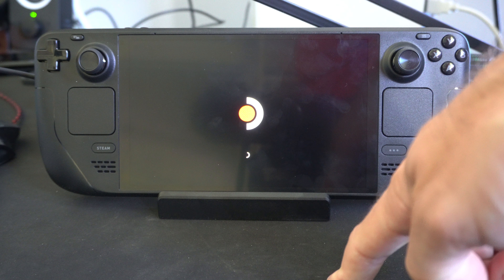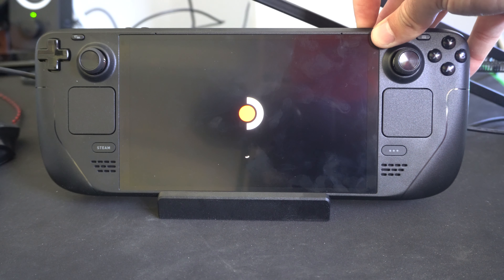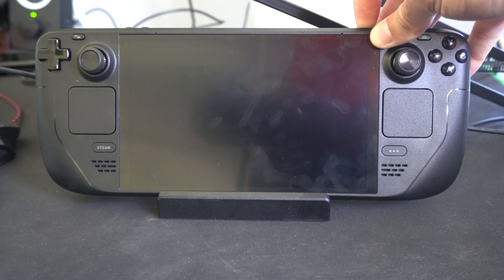First, we want to force turn it off, so hold down the power button for 10 seconds at the top. If you continue to hold this down, you're going to see your Steam Deck turn off, and this little light on the top is going to flash white, indicating it's turned off.